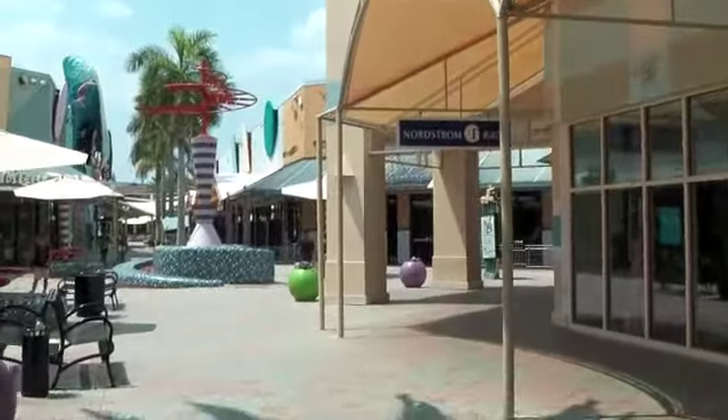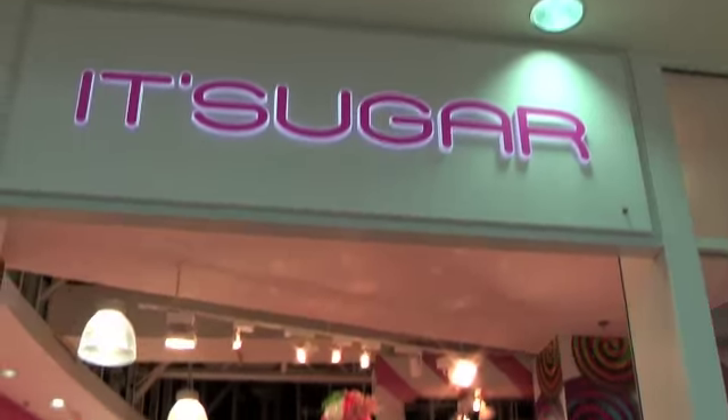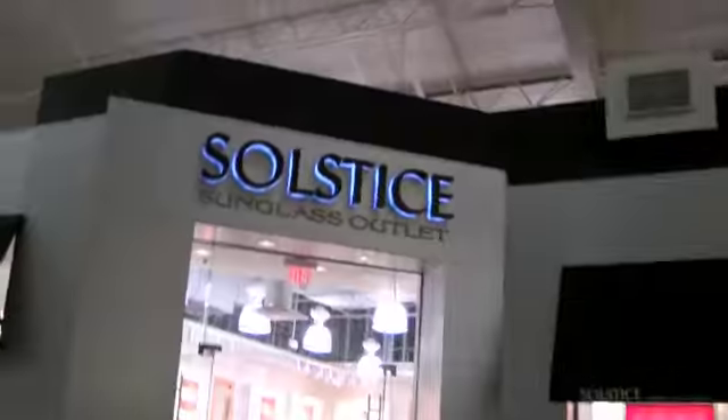While in Florida, you have to indulge in the all-time tradition of going to a mall here in the United States. And this is Sawgrass Mills. Sawgrass Mills is the largest shopping outlet in the whole of the USA, covering nearly two miles of shopping space together with over 350 stores.